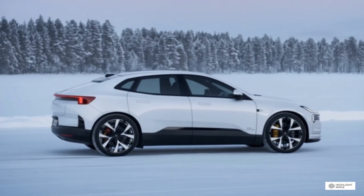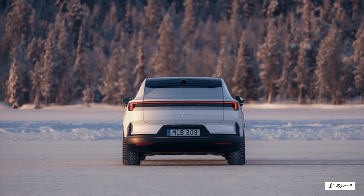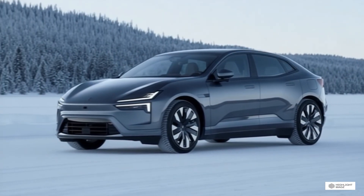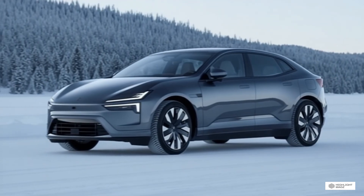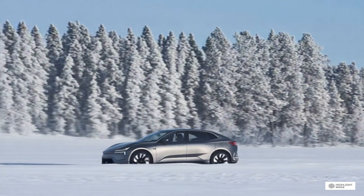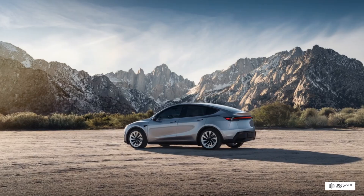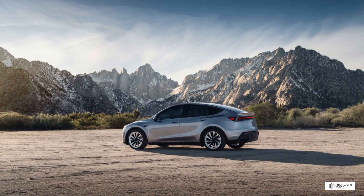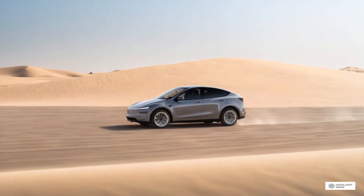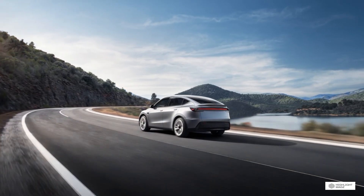Today's comparison is particularly fascinating because we're not just comparing two electric SUVs — we're comparing two completely different philosophies of what an electric vehicle should be. The 2026 Tesla Model Y represents the continuation of Tesla's mission to accelerate the world's transition to sustainable energy. It's the refined, updated version of the vehicle that's already sold millions of units worldwide — practical, efficient, and packed with Tesla's cutting-edge technology. The 2026 Polestar 4, on the other hand, is Volvo's luxury electric brand making a bold statement. This isn't just another SUV — it's a coupe SUV that prioritizes Scandinavian design, premium materials, and a completely different approach to the electric driving experience.